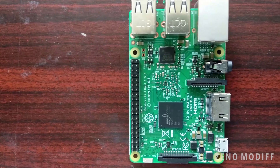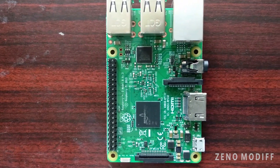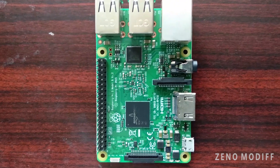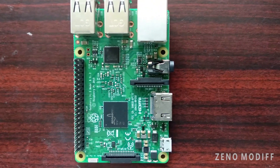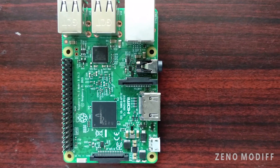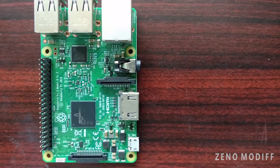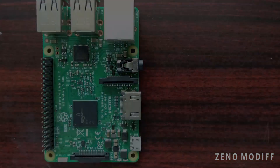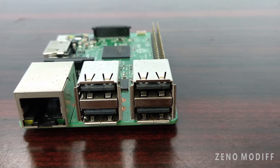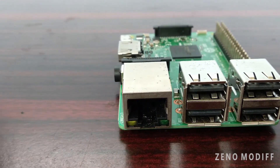With 1GB RAM, you can now run bigger and more powerful applications on the Raspberry Pi. It's fully HAT-compatible with the 40-pin extended GPIO to enhance real-world projects. Connecting a Raspberry Pi camera and touchscreen makes it even cooler, and the 10/100 BaseT Ethernet socket enables quick internet access.